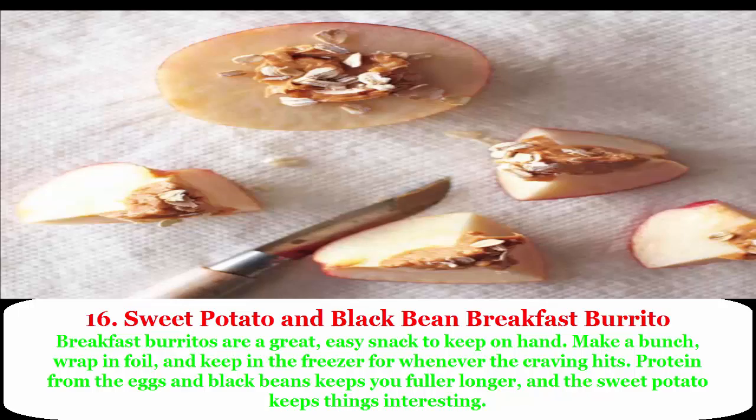16. Sweet potato and black bean breakfast burrito: breakfast burritos are a great easy snack to keep on hand. Make a bunch, wrap in foil, and keep in the freezer for whenever the craving hits. Protein from the eggs and black beans keeps you fuller longer, and the sweet potato keeps things interesting.